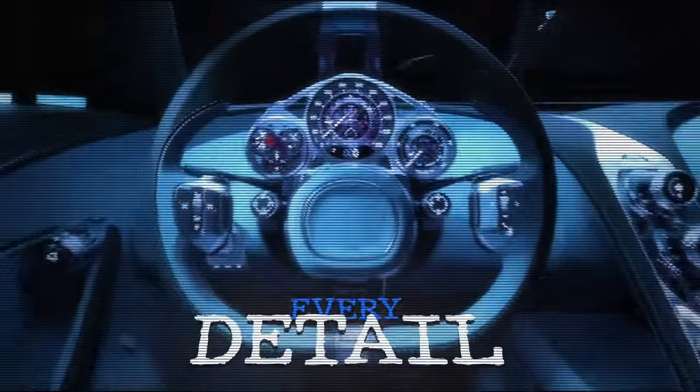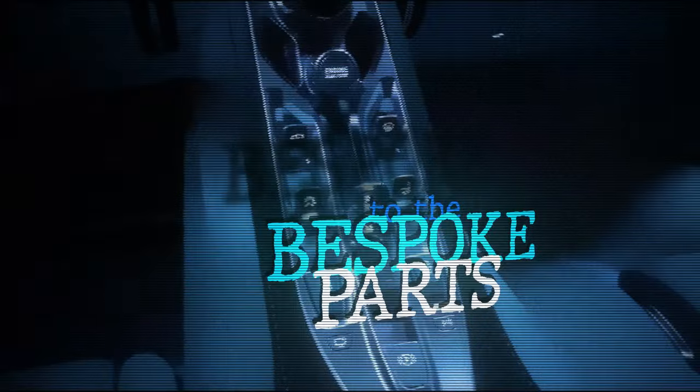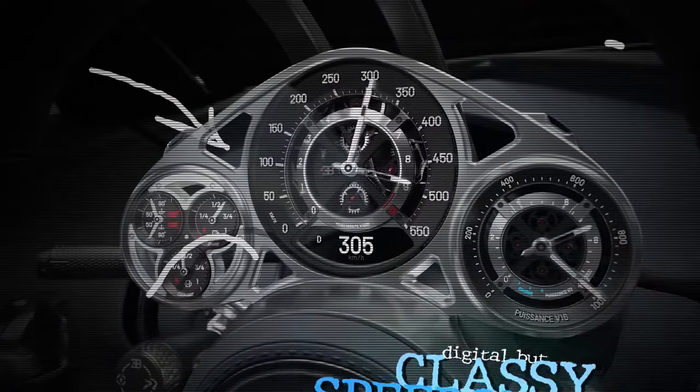Step inside, and you're greeted with an interior that outshines the finest luxury cars. Every detail, from the hand-stitched leather seats to the bespoke parts, exudes luxury and craftsmanship. The cockpit is driver-focused, with an analogue watch-type instrument cluster featuring a digital but classy speedometer.